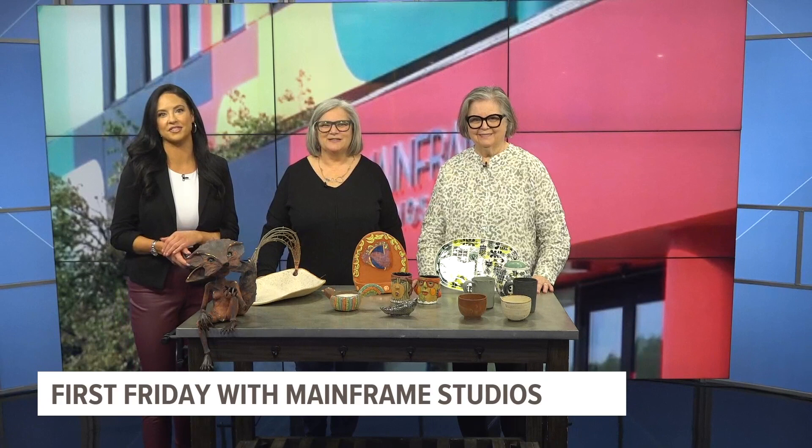We love to help you plan your weekend. Today is First Friday over at Mainframe Studios, an event free to the public. We want to give you a peek at the local talent and art that's going to be happening tonight. Jennifer Lee and Linda Lewis join me now with some of their art you can check out. Welcome, thank you for being here.